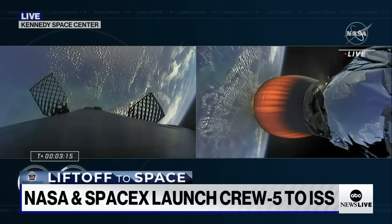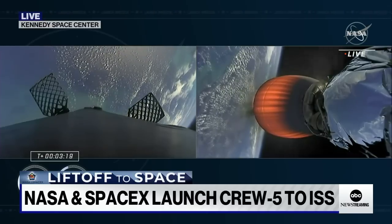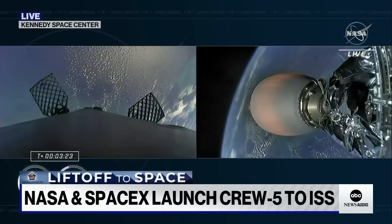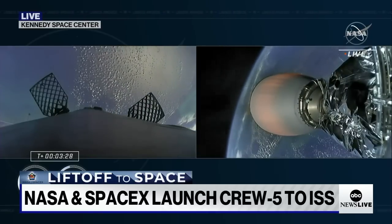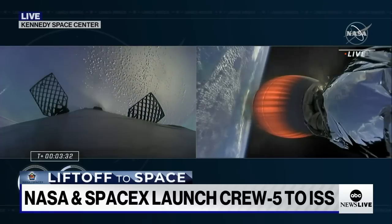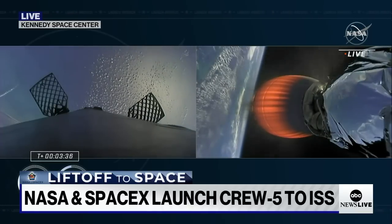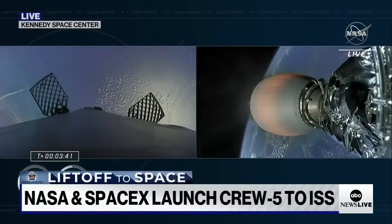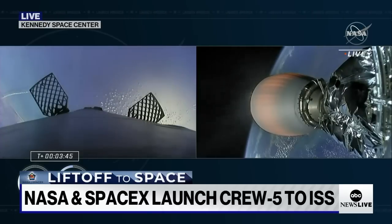We're now getting a view of the first stage after that stage separation. The second stage is still being illuminated by that single Merlin vacuum engine, and that's on the right-hand side of your screen. First stage on the left-hand side of your screen making its way back to Earth. We will be attempting to land it on our drone ship, which today we are using just read the instructions. Acquisition of signal, Bermuda. We did hear that acquisition of the ground station in Bermuda.